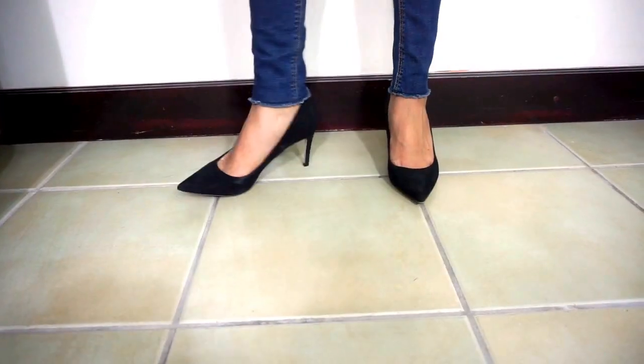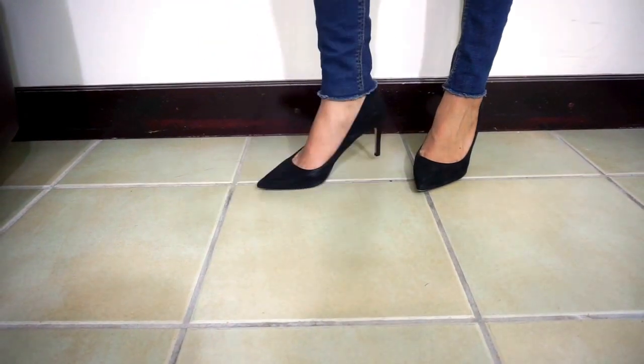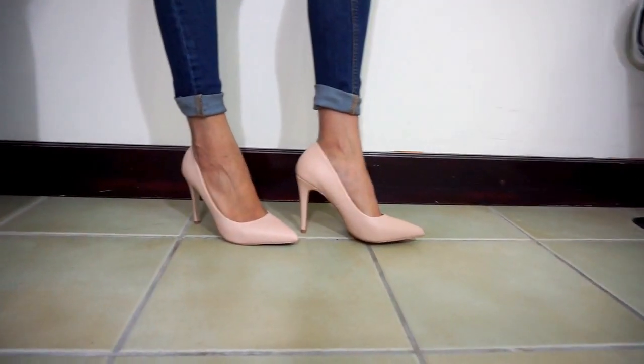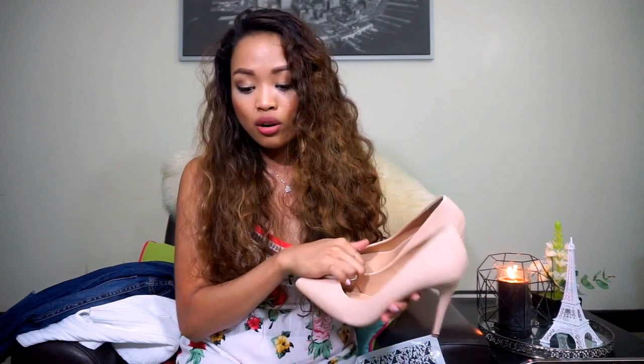The first thing I got from ASOS is these very cute pointed-toe shoes — I wear them at work and they're just very classy. Another thing is nude pointed shoes. I bought these because they were on sale — only 10 pounds, which is around 53 Qatar riyals. It's such a good deal because you can't find that kind of shoe here in Qatar at that price, so I had to binge-buy shoes. I'm a girl, you can't blame me!